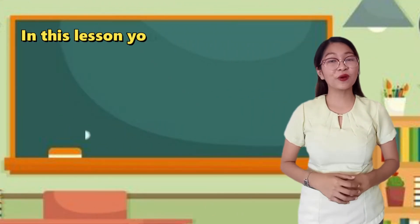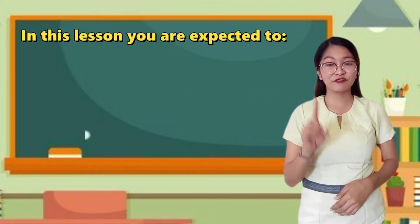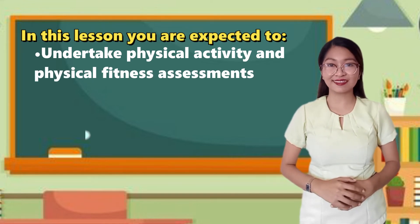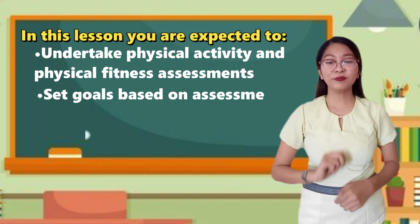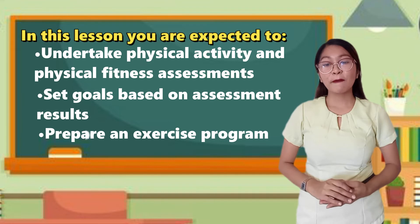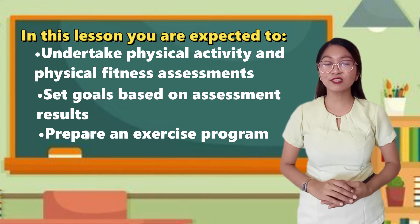In this lesson, you are expected to: First, undertake physical activity and physical fitness assessment. Number two, set goals based on assessment results. And the last one, prepare an exercise program.